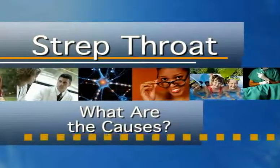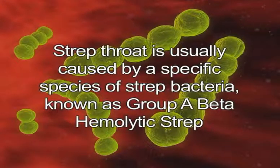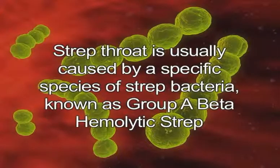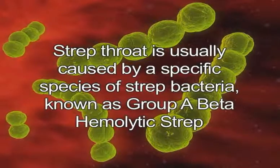What are the causes? Streptococcal bacteria are the cause of strep throat. A specific species of strep bacteria known as group A beta-hemolytic strep is the culprit of the majority of strep throat infections.